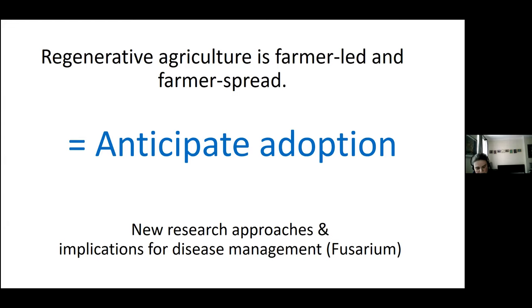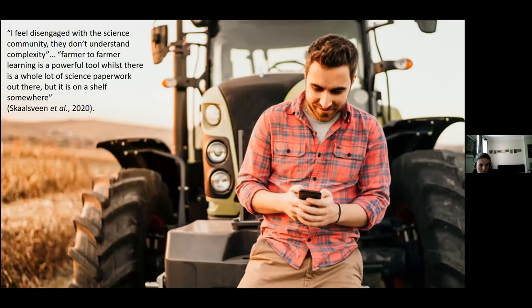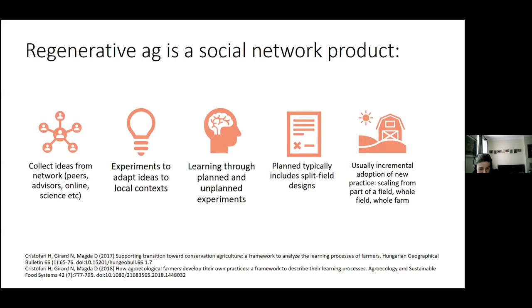Farmers were interviewed by social scientists and the feedback was less than flattering: 'I feel disengaged with the science community — they don't understand complexity.' Another farmer developing their regenerative agriculture said, 'Farmer-to-farmer learning is a powerful tool, whilst there's a lot of science paperwork out there, but it's on a shelf somewhere.' To better engage with regenerative agriculture, it's useful to understand it as a social learning network.